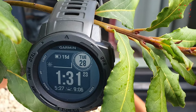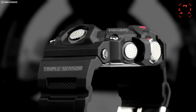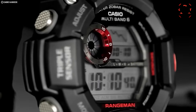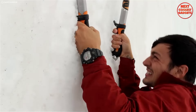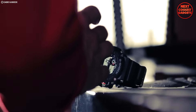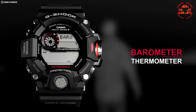The Casio G-Shock Rangeman GW-9400 isn't just a watch — it's a declaration of resilience. Built for the Master of G series, it's specifically designed to conquer the most challenging environments imaginable. Like having a personal weather station strapped to your wrist, the Rangeman features a triple sensor suite providing real-time readings for altitude, barometric pressure, and temperature, helping you make informed decisions in unpredictable terrain.